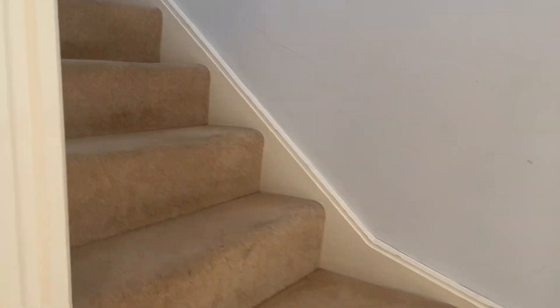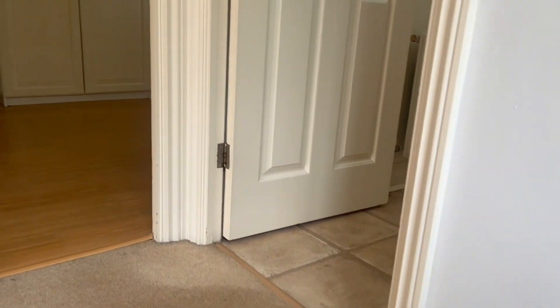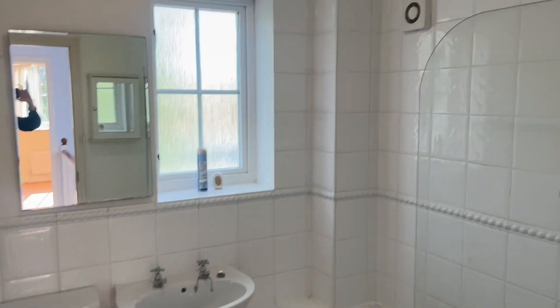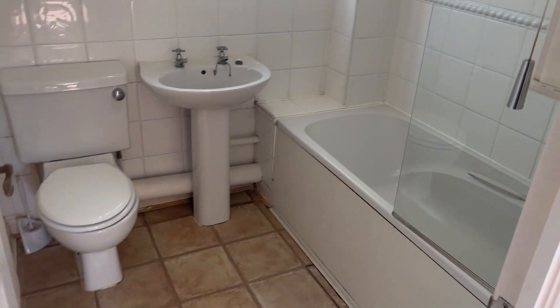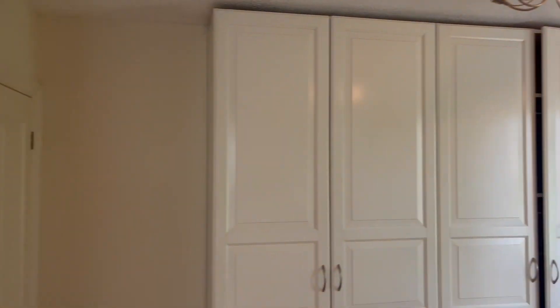Then we go upstairs where you will find three bedrooms, all good sizes. We've got the bathroom with a bath and shower over the top, and the master bedroom with built-in wardrobes.